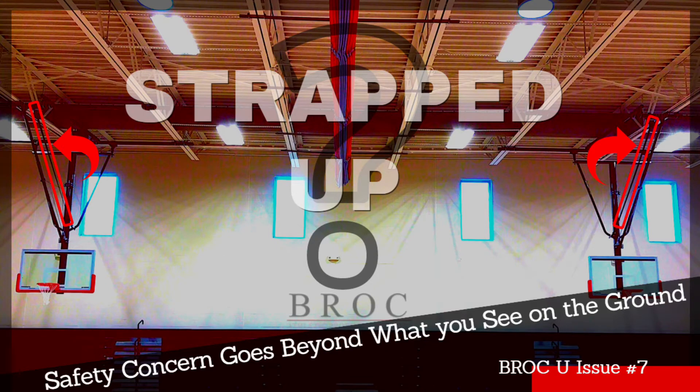Welcome to another issue of Brock U. Today we have a small clip from a conversation that we had earlier this week with the CEO and founder of Brock surrounding some quick actionable tips that we can take in helping improve the safety of our athletic facilities.